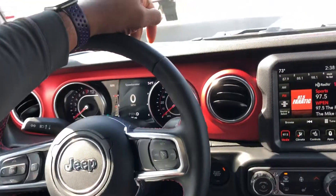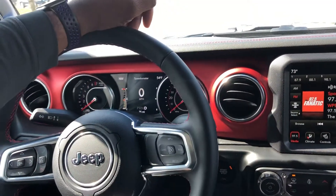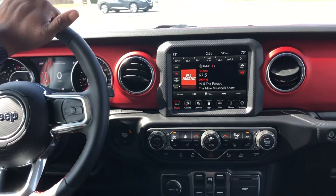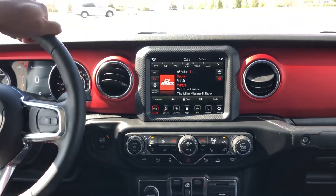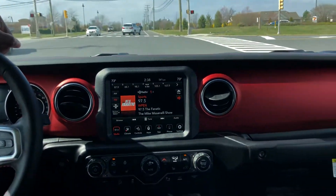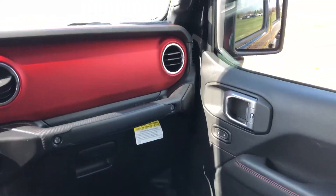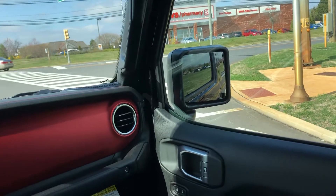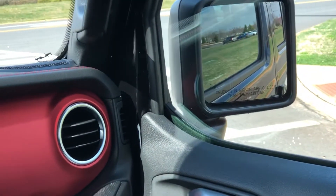It's just as capable as the Wrangler and a lot more fun for me — honestly I prefer driving these because the wheelbase is a little bit longer, so you have a little bit more stability. Not that the Wrangler is not stable, but you can definitely tell the difference between driving the two.